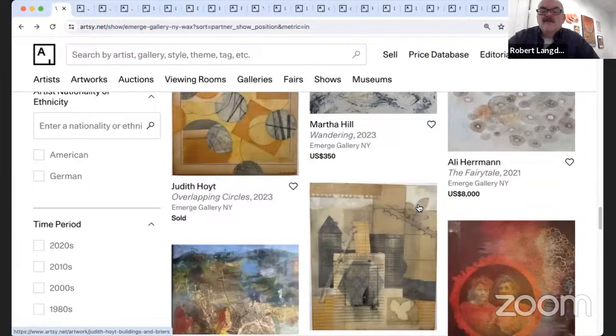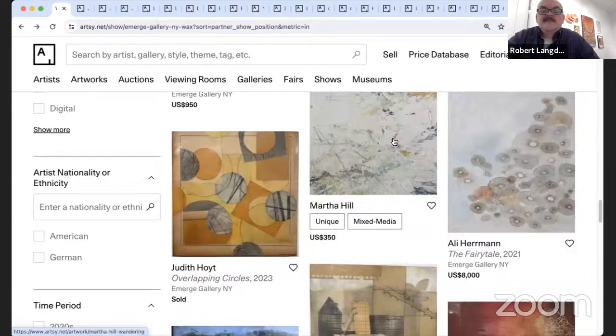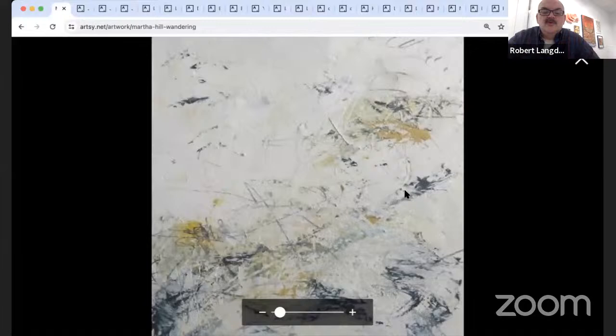A beautiful piece by Martha Hill called 'Wandering' — oil, cold wax, and pencil on paper, 6 by 6. She titled it 'Wandering' because the marks wander across the page, reminding her of wandering across fields and meadows. It was interesting to experiment with cold wax and oil paint — the wax speeds up drying so each day she was able to build up texture and incise lines by working into the drying layers with a palette knife. This is totally Martha's style; she does beautiful abstract works, and I'm really pleased to see her use of wax here.